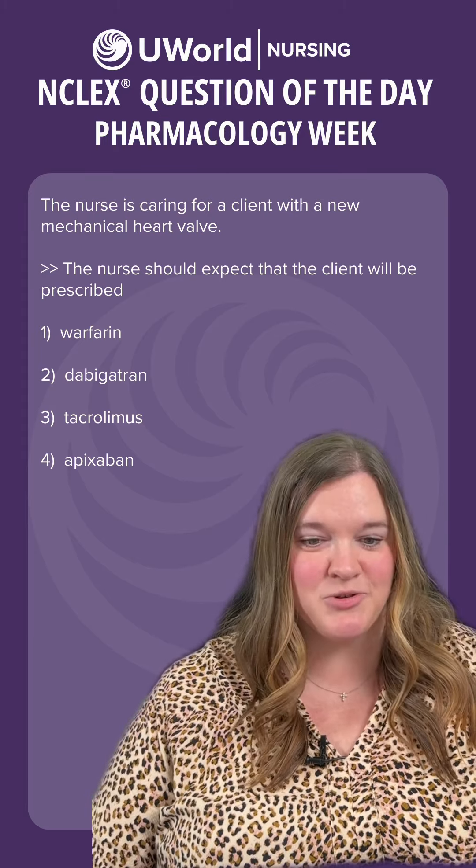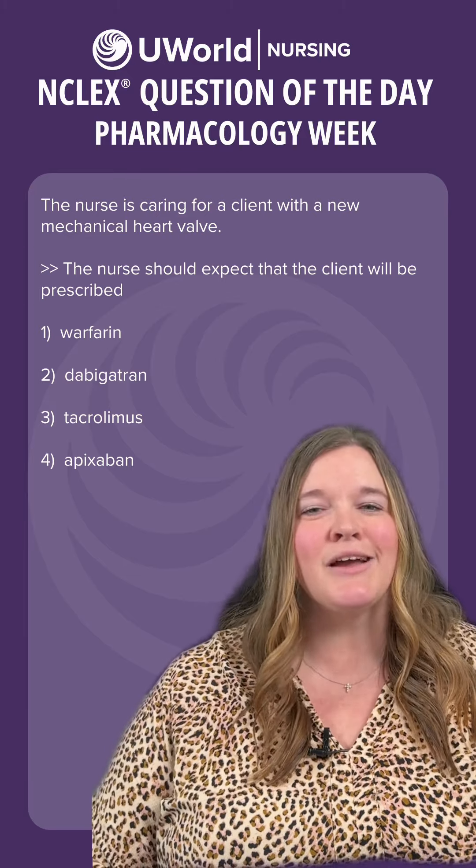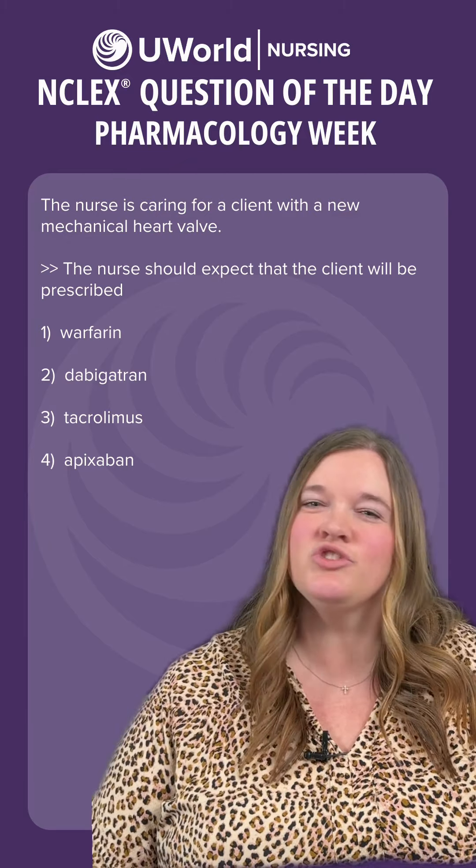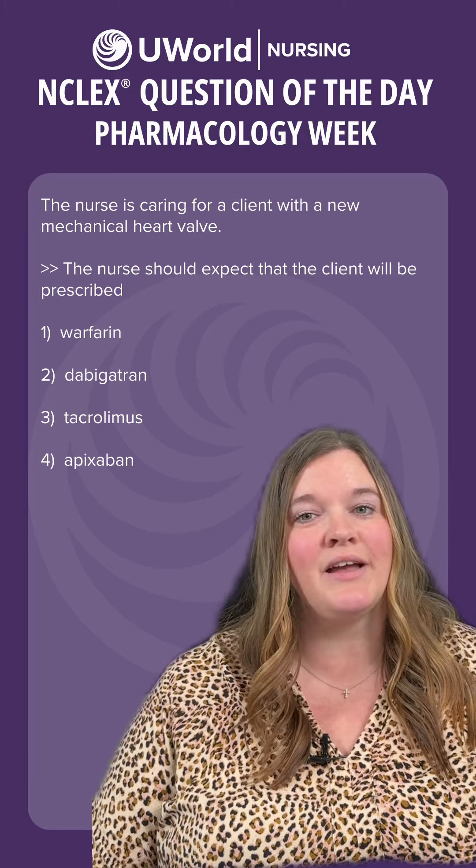Option two is dabigatran. This is a thrombin inhibitor and it's an incorrect option — it's actually contraindicated for clients with mechanical heart valves. We usually give it for a DVT, a pulmonary embolism, or stroke for clients that have atrial fibrillation.